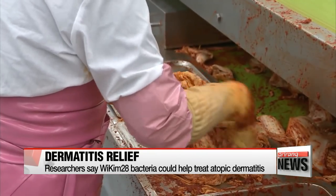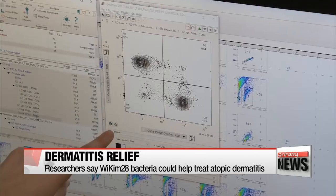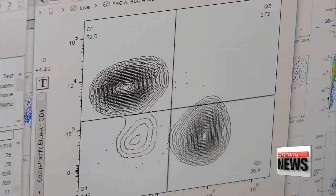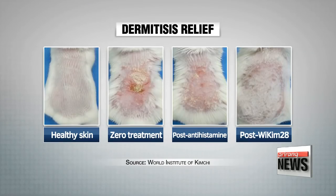In their study, the research team from the World Institute of Kimchi fed a group of mice infected with atopic dermatitis a course of kimchi with the lactic acid bacteria Weissella cibaria Wekim 28. After 45 days, they found the bacteria had helped reduce swelling and inflammation by 40 percent.